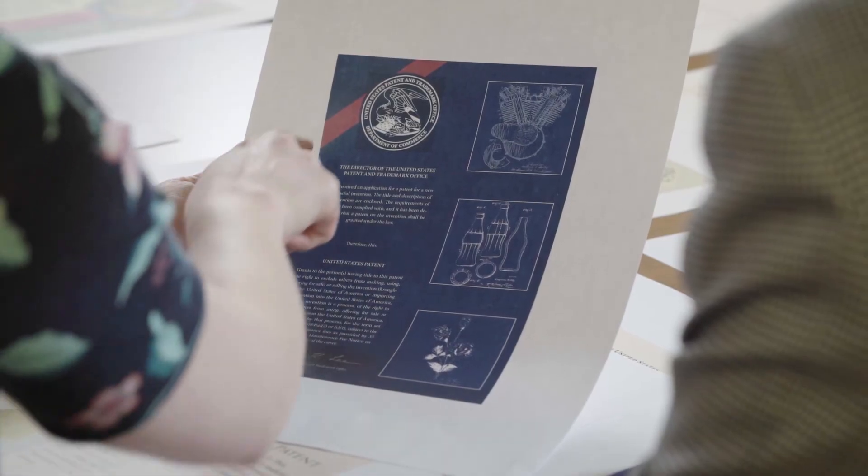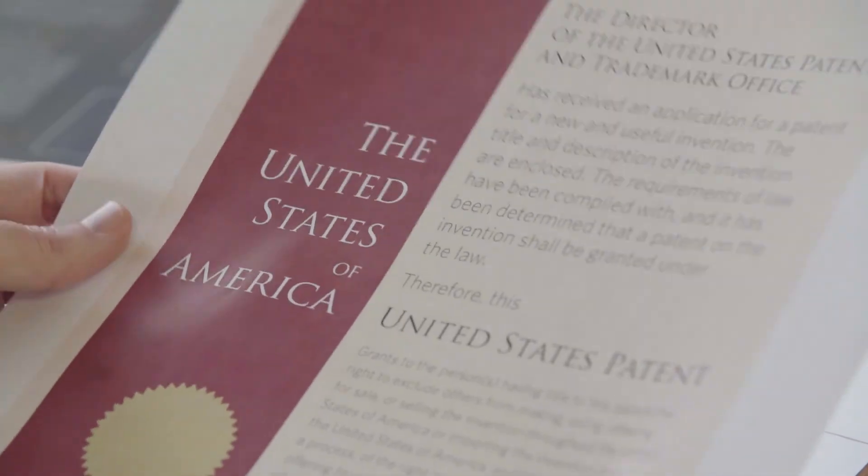Looking at these historic designs, it became clear that what we created would have to convey that same sense of value. A team of USPTO designers combined efforts to create the new patent cover. I asked each member of the team to design an improvement to the existing patent cover, a classic version inspired by some of the historical examples, and an anything-goes, clean-sheet-of-paper approach. As designers, a lot of what we work on comes and goes very quickly, so to be able to work on something of such historical significance is a once-in-a-career opportunity.